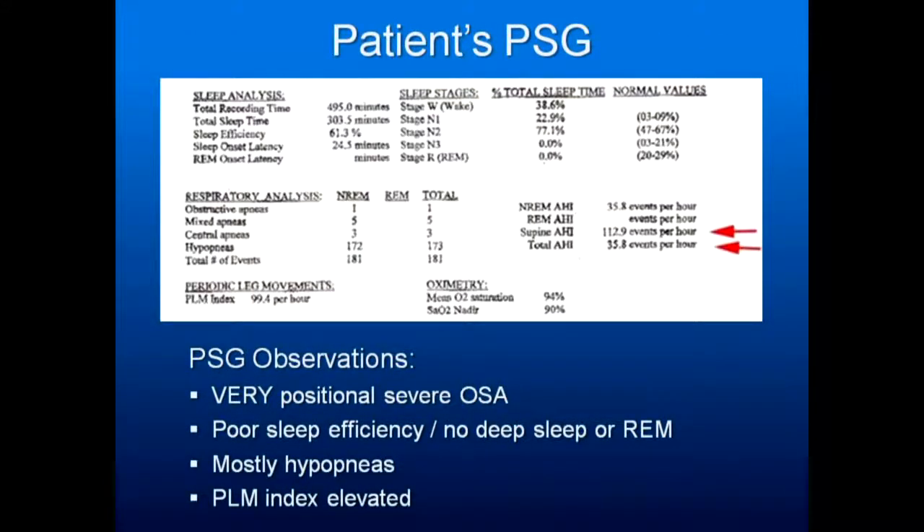One of the criteria for successful treatment is that the patient has less than 1% of their sleep time spent with oxygen saturation under 90%, so that 1% becomes an important criteria. When you're looking at a sleep study, go to your sleep lab and have them review some studies with you so you know what you're looking at. For example, a very positional sleep apnea case might show a supine AHI of 113 events per hour, but a much lower total AHI — so sleep position therapy is critical. Very poor sleep efficiency, no deep sleep or REM, mostly hypopneas, and elevated periodic limb movement index will also be decreasing sleep quality.